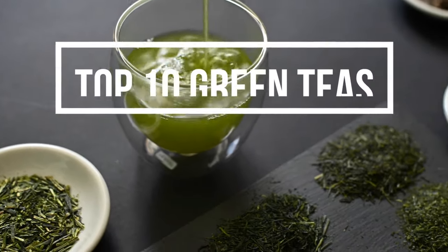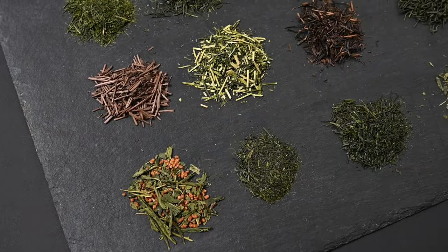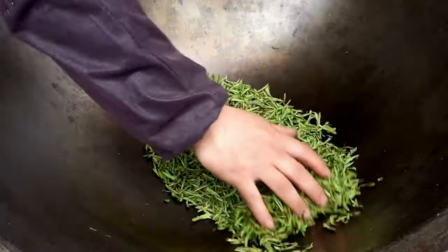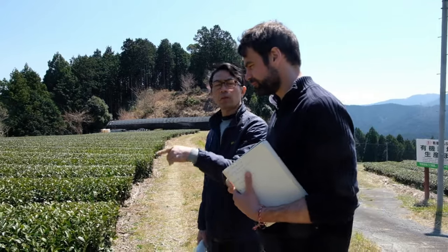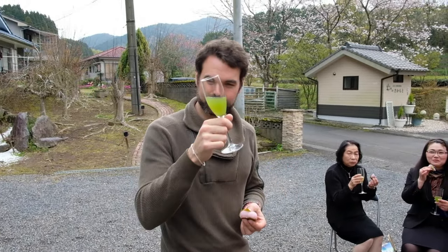We're counting down the top 10 green teas, seeing how they compare based on price, flavor, and health benefits. We'll be showing you some exotic teas, like the so-called emperor's tea, a tea that's actually roasted in a pan, and a tea that's named after a wild goose. We've traveled all around Japan in search of some of the best teas, and after tasting hundreds of different kinds, here are our favorites.